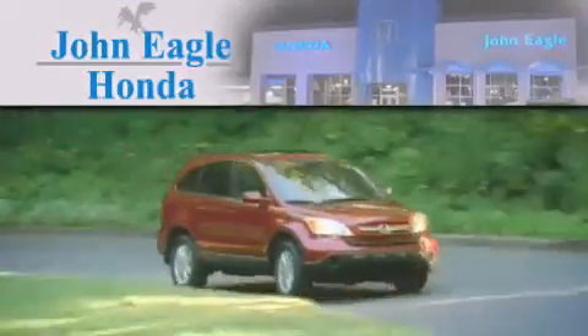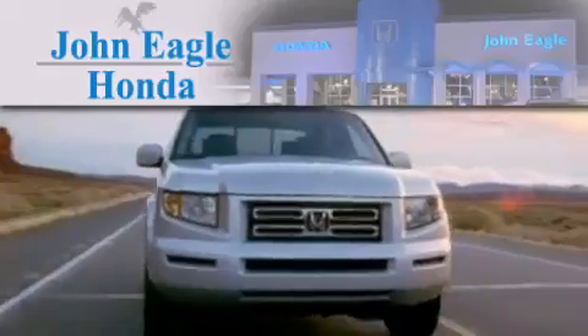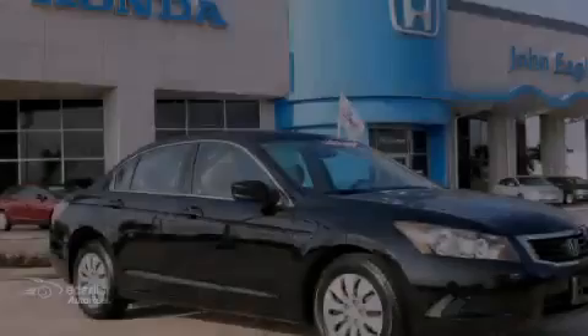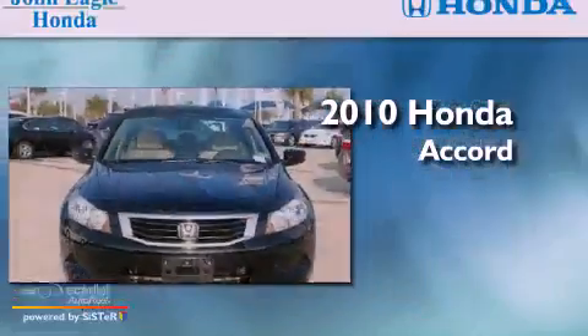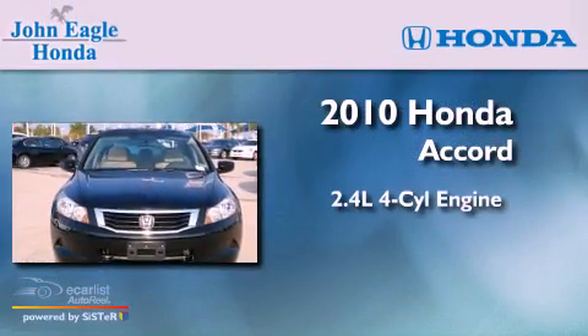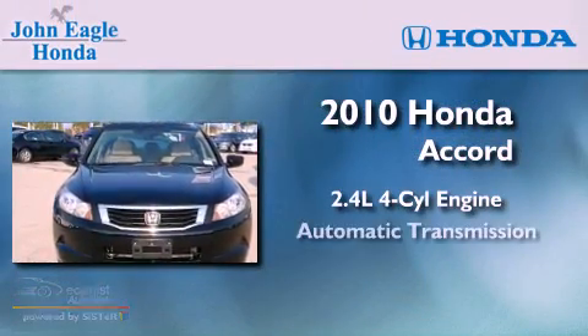Another fine vehicle offered by John Eagle Honda of Houston. This is a certified pre-owned 2010 Honda Accord. It has a 2.4-liter four-cylinder engine and an automatic transmission.